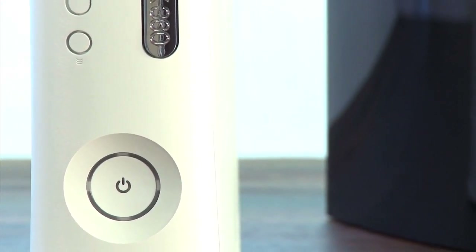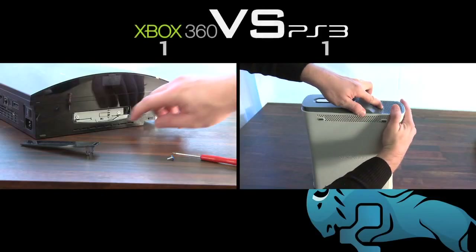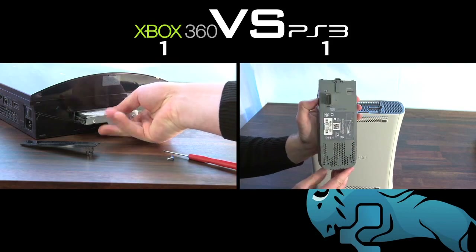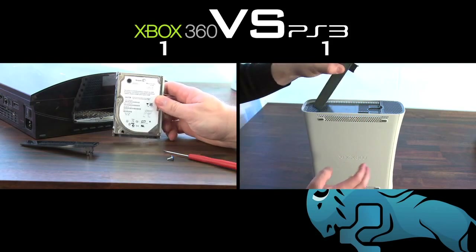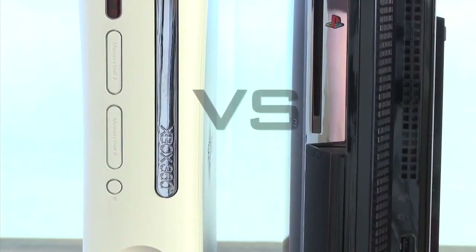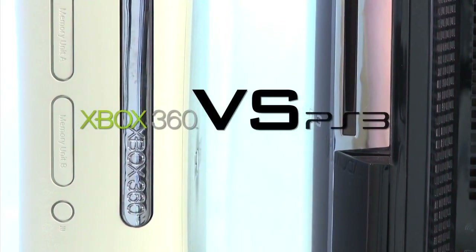So far in the Console Wars, we've taken a look at the controllers, the SKUs, the design and the external features. After three rounds, the score is 1-1 and now we're starting to get into the stuff that truly matters and sets these devices apart. In this round, we're taking an in-depth look at the CPUs. I'm LP from TechnoBuffalo and welcome to the next installment of the Console Wars.